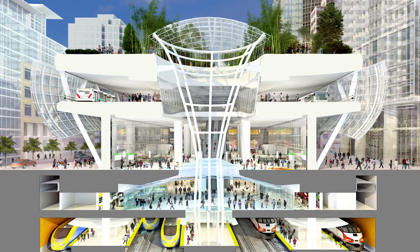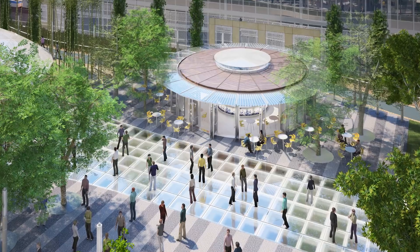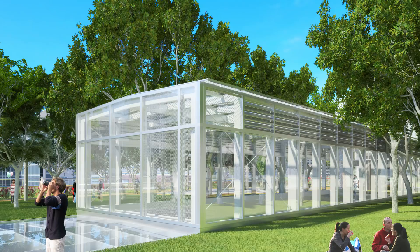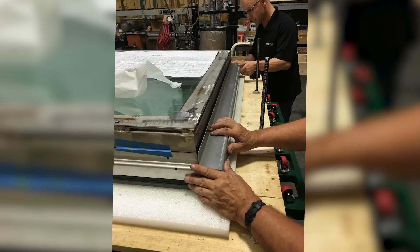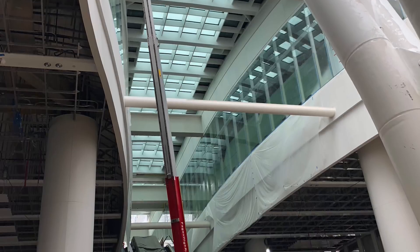And they tried other companies, but none of the other companies could deliver on the technology proven through the UL testing that they've been working with in Chicago to actually be able to deliver the product. Higher building codes have created a lot of demands on glass and glazing systems.